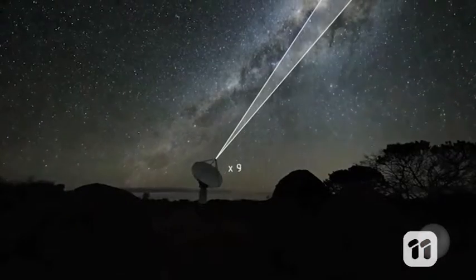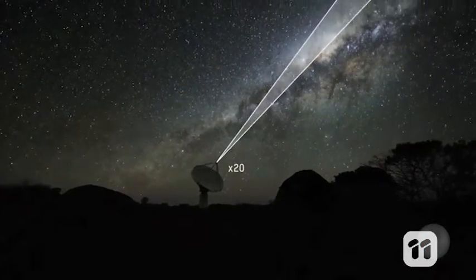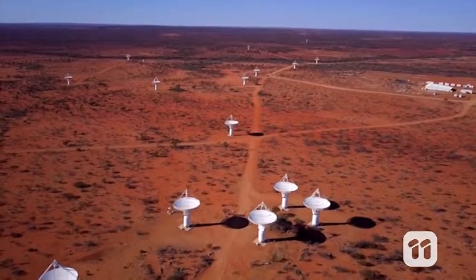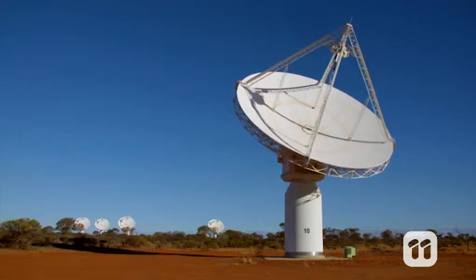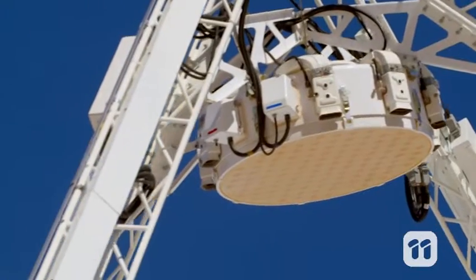It creates a field of view many times greater than a traditional telescope and can massively increase survey speeds. This allows us to view a large part of the sky all at once, so we can survey the entire sky quickly and repeatedly.